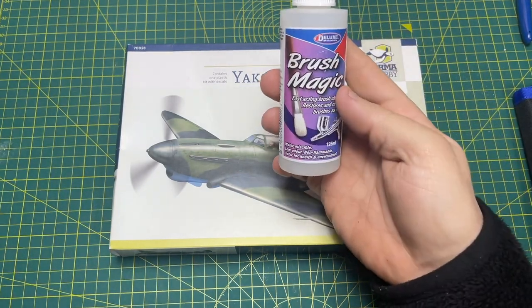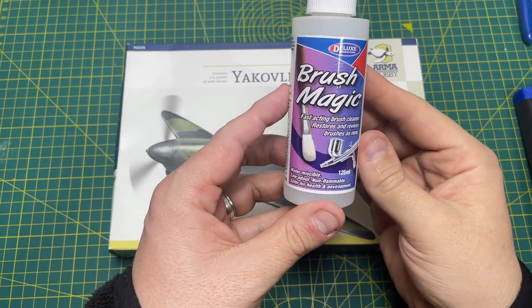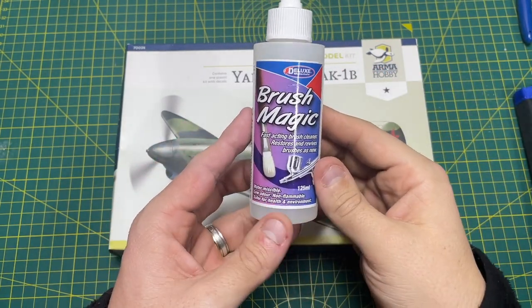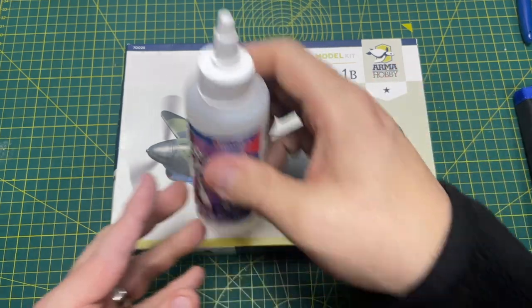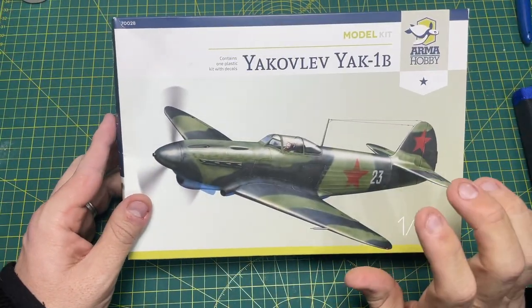I came away with a load of Humbrol clear satin varnish, matte varnish, and picked up a few spray cans. I also came away with the Deluxe Materials Brush Magic, because I've been hearing some really good stuff. I may do a video on this to see how good it is at restoring brushes, whether it's airbrush or hairy stick.